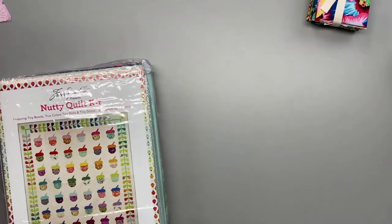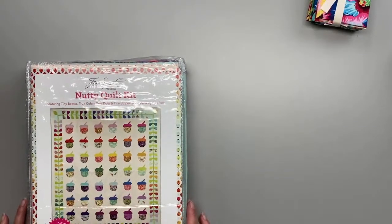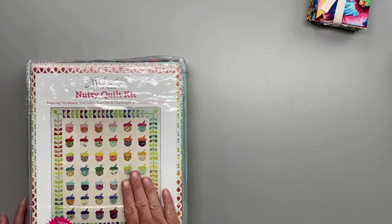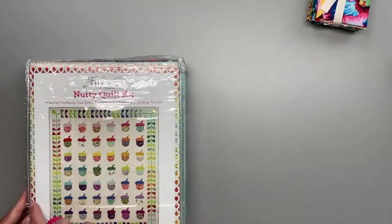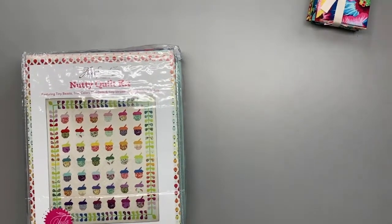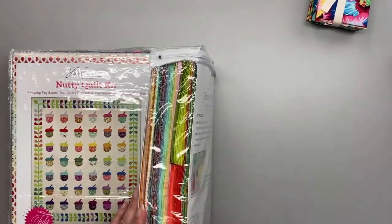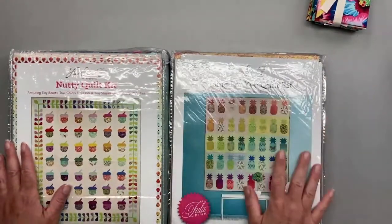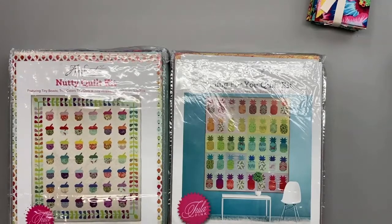Let me show you some of the pre-cuts we have in stock. We have some really fun Tula kits — the Nutty quilt kit, which was released with the tiny beasts, and we have more ladybugs coming in soon. We also have the Pining For You quilt kit, which is super fun and has gorgeous solids in addition to the Daydreamer fabrics. This one makes a 72 by 77 and the other is a 75 by 87.